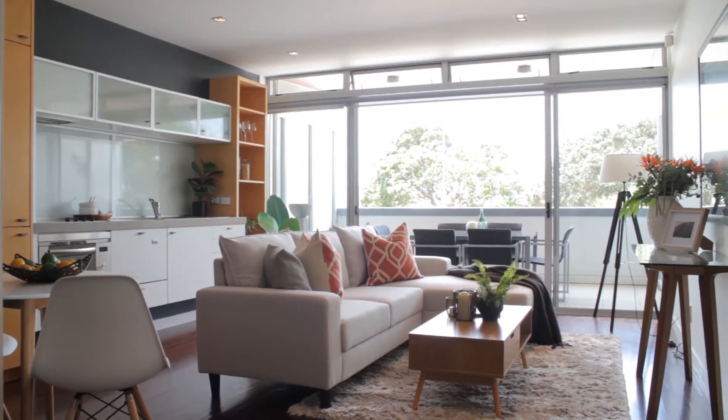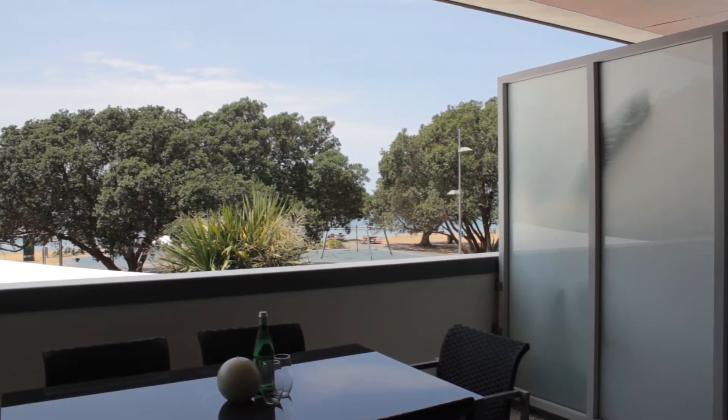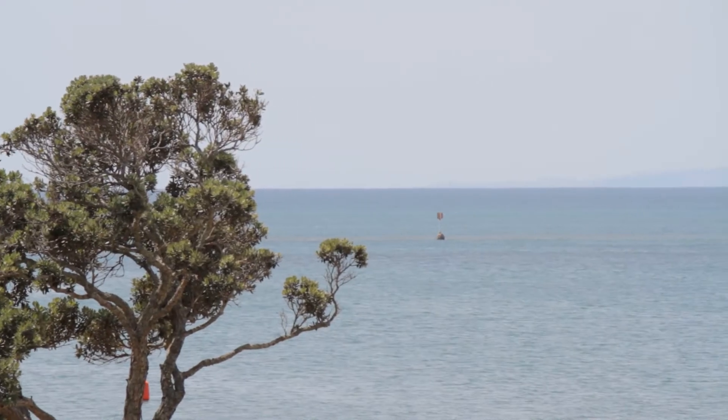The open plan living area flows seamlessly to a generous sized covered deck for year-round entertaining, enjoying the gorgeous views of the beach and sea.